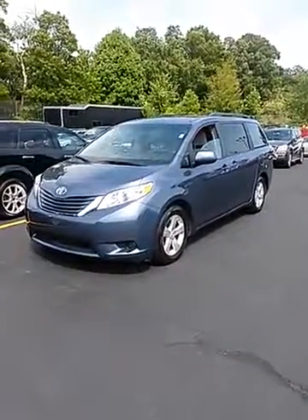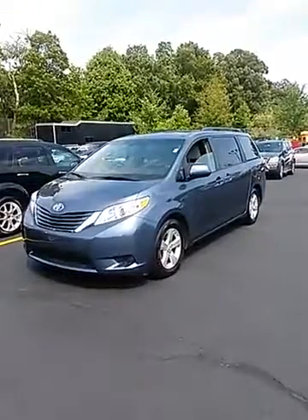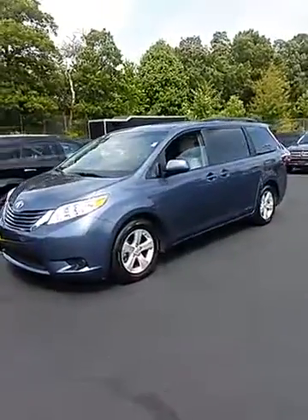Hello Greg, this is Joe at North End Motors in Canton. Here's your 2015 Toyota Sienna LE, only 31,400 miles.